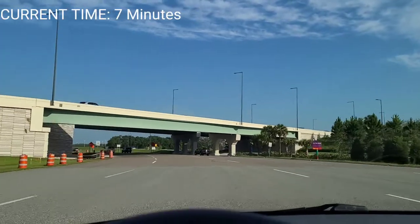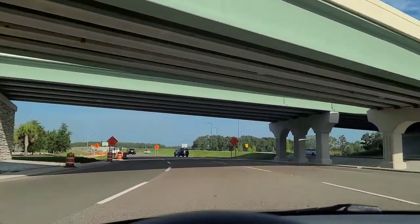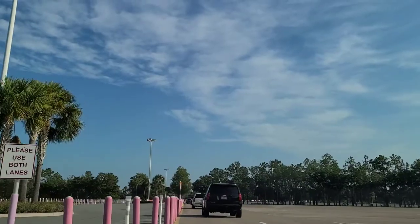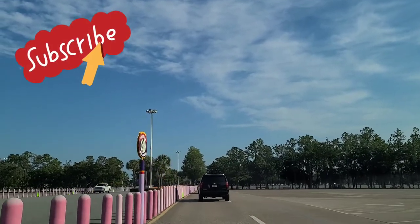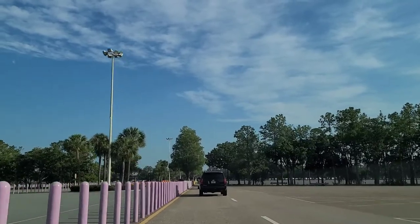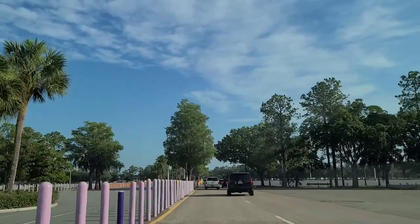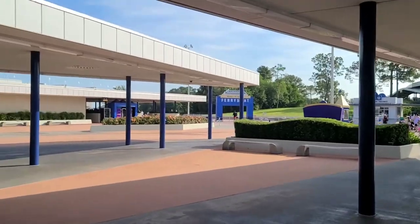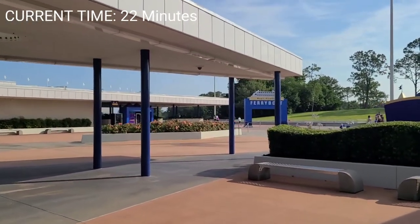It is 8:37 — we just got through the toll plaza. Now we're going to head to a parking space. Just another thing you want to be aware of if you are driving here: there will be a lot of other people driving who aren't necessarily sure where they're going, so be extra cautious, pay a little bit of extra attention, slow down, and take your time.